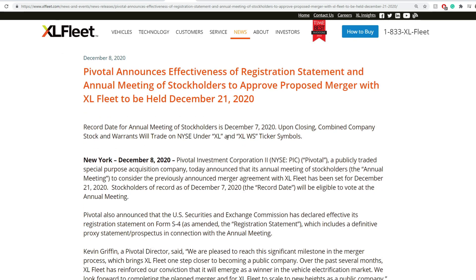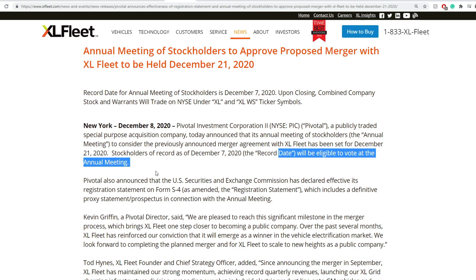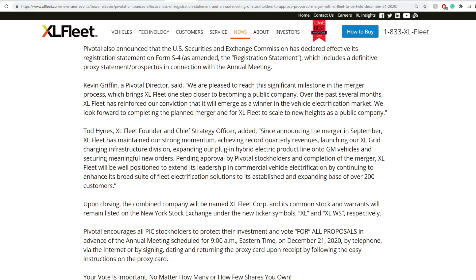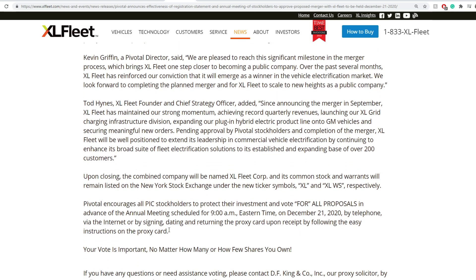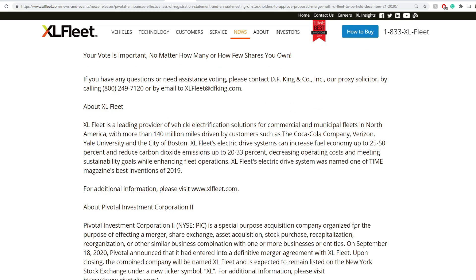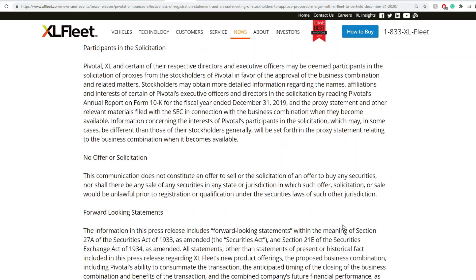If the merger passes, the new ticker will change from PIC to XL. Stockholders on record as of December 7th will be eligible to vote at the annual meeting, held at 9 a.m. on December 21st, 2020. I do expect this to pass substantially, and the merger would likely be completed sometime early in 2021.